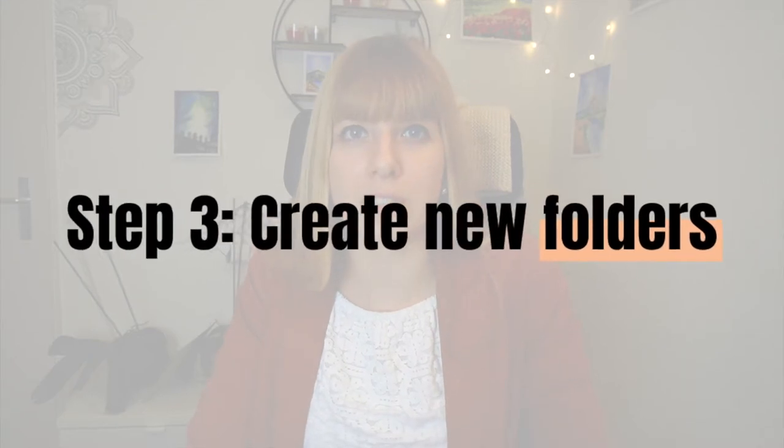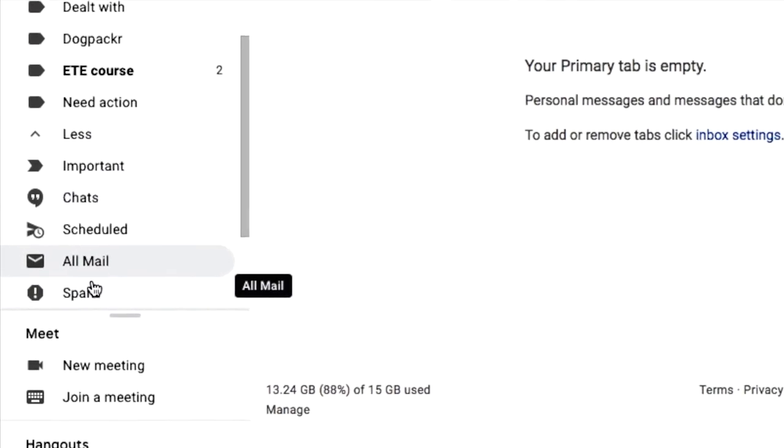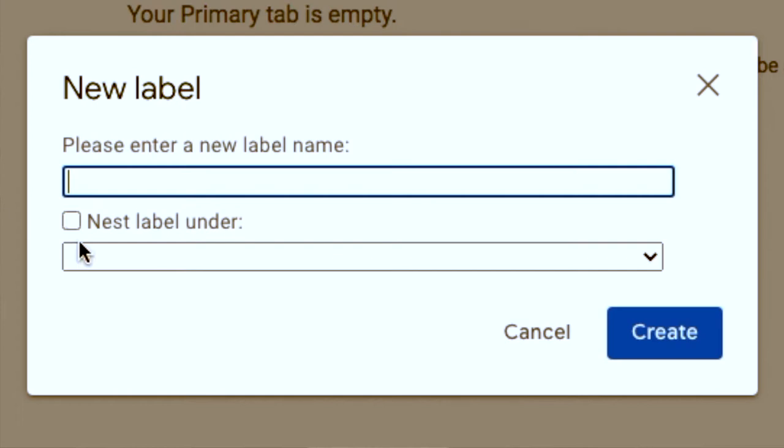Step three: create new folders. Now it's time to start organizing. You already have a bunch of folders in your email program, such as Inbox, Sent Items, Drafts, Spam, and so on. Now it's time to create a few more so that you can have your email inbox system in place. I recommend starting with three new folders to keep it as simple as possible. The first one is 'Dealt With' — or 'Done,' or whatever you want to call it — and these are all emails that don't need any action. They've either been dealt with or they're just information you don't need anymore. Instead of deleting them, put them in that folder so you can still use the search function and avoid overthinking whether to keep the email or not.